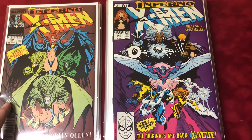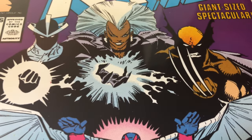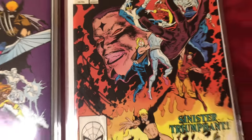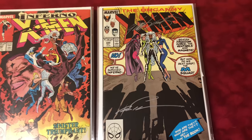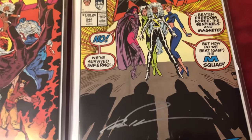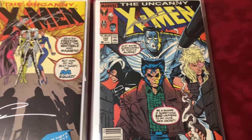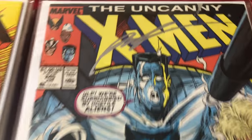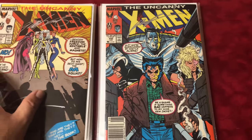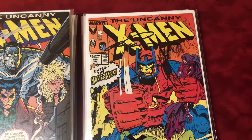Number 242 is Silvestri and Claremont — another great cover. Number 244 is the first appearance of Jubilee, signed by Chris Claremont and Silvestri. Number 245 — a sneaky one here, Rob Liefeld did work on it and he signed it, along with Chris Claremont. I think that's Liefeld's only one on the X-Men. Number 246 signed by Chris Claremont and Mark Silvestri.